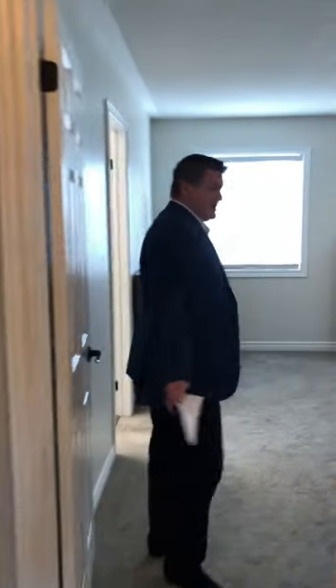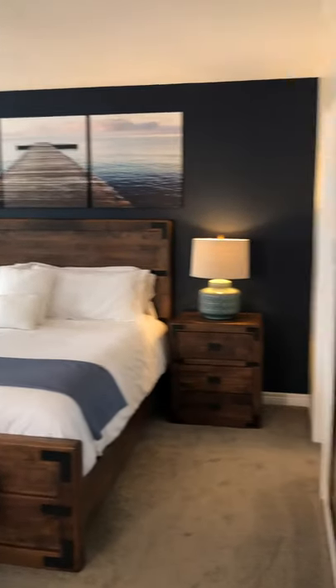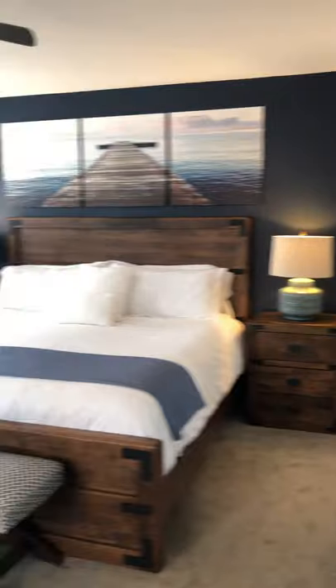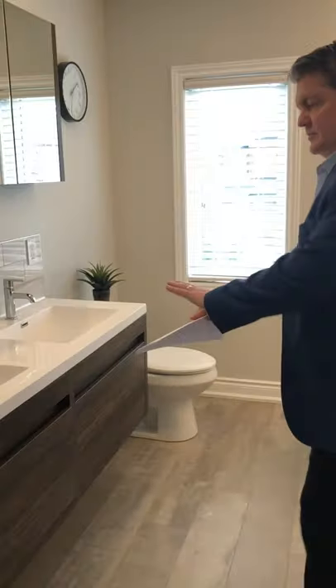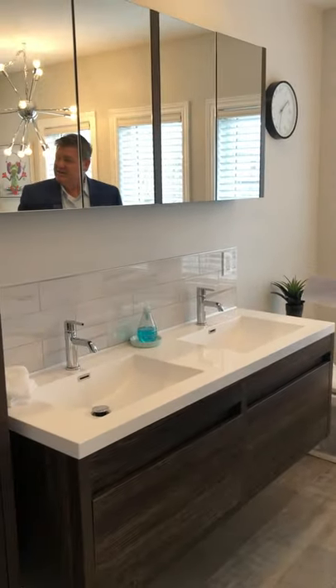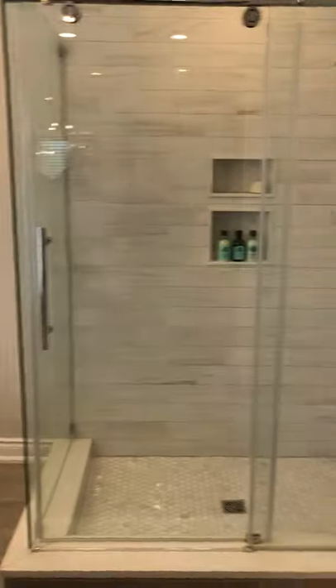Continuing through, here we have the master. Brand new carpet with great underpad, lots of room in here, walk-in closet. But the best part? The newly renovated bathroom — double floating vanity sinks, stand alone tub, oversized shower. Amazing. Who wouldn't want to live here?